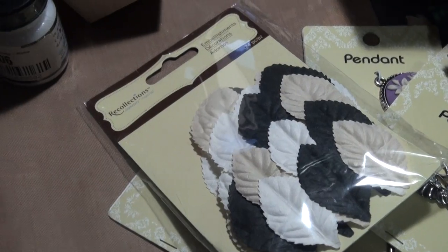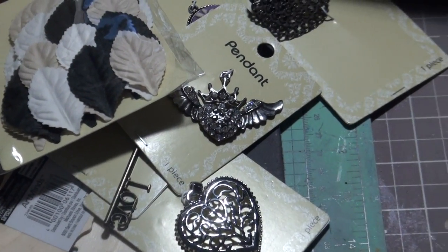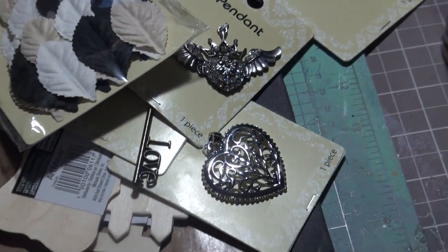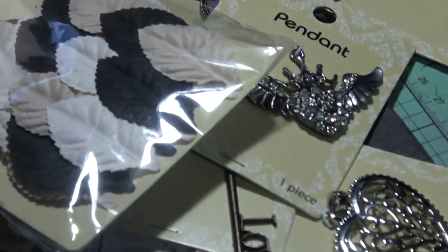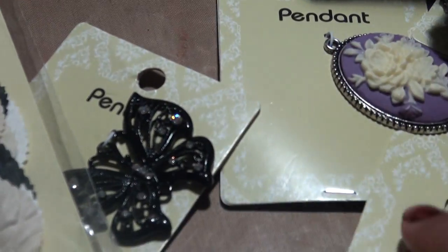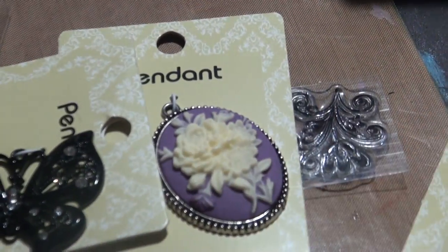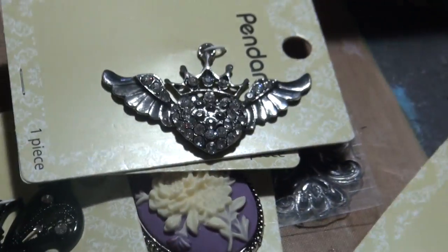I also got all of these pendants from Michaels and they were also 99 cents. They're pretty cool because you can use them for mixed media or on my boxes. These are really pretty, so I got all of these — they were 99 cents.